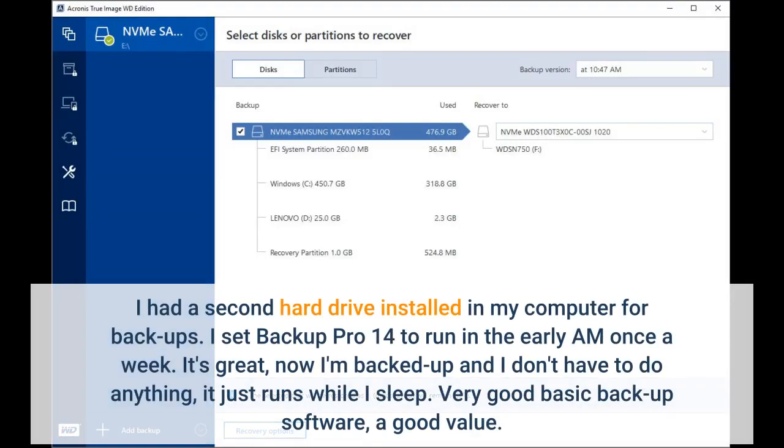I had a second hard drive installed in my computer for backups. I set Backup Pro 14 to run in the early AM once a week. It's great — now I'm backed up and I don't have to do anything; it just runs while I sleep. Very good basic backup software, a good value.